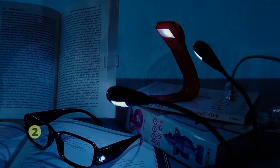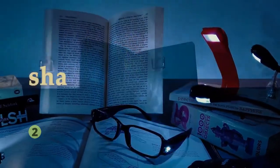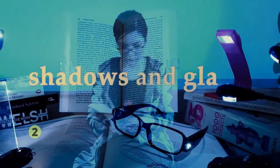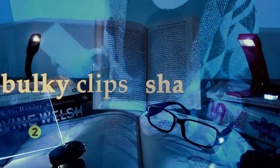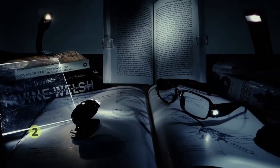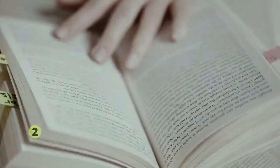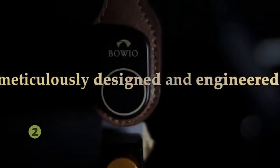If you've ever used a book light, you have most likely been annoyed for many reasons — switching the light from one side to the other to get enough light or avoid shadows and glare, bulky clips weighing down your book, and loose, shaky necks pushing you to read in a poor posture instead of the way you're most comfortable. As a team of avid readers, we took an obsessive approach to make a product that is meticulously designed and engineered.